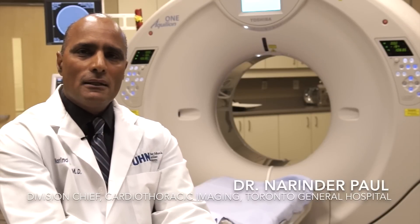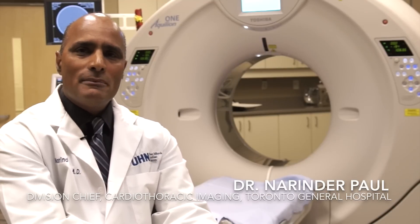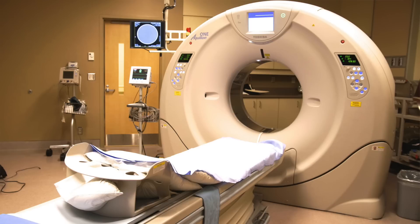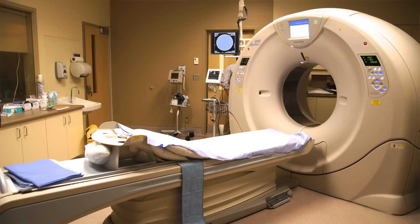It's state-of-the-art technology. It's the first time in the world that these scanners have been put in a suite dedicated to taking research findings and putting them immediately into clinical care. One of the reasons why we're really excited is that these scanners allow us to look at disease in a different way to what we have been doing traditionally.